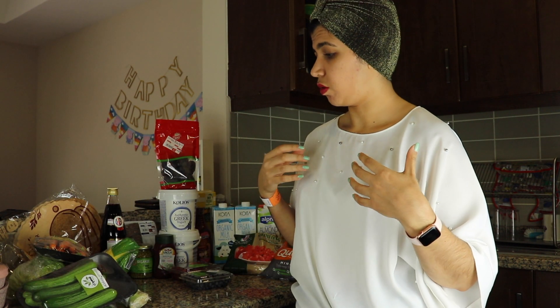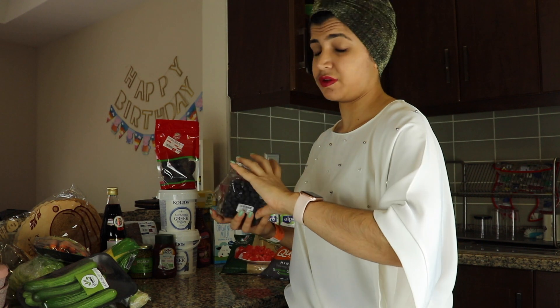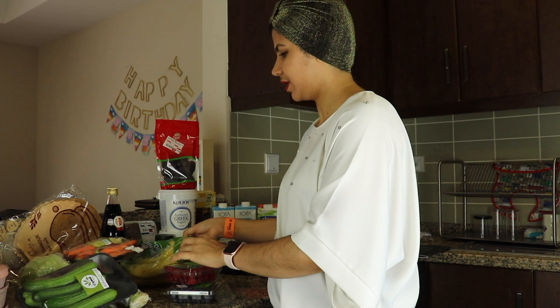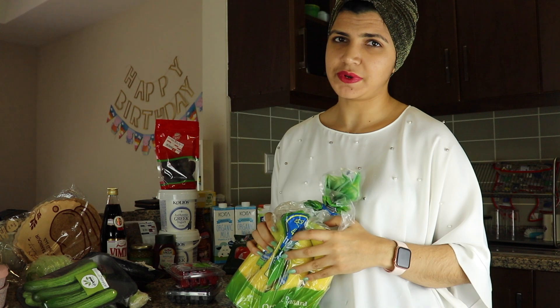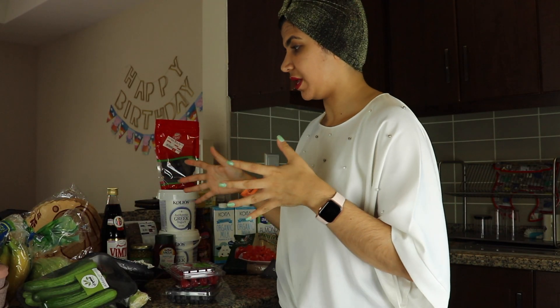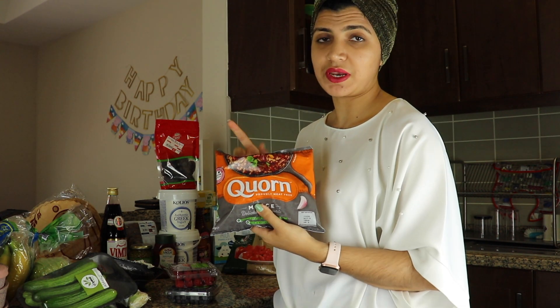For the fruit section, I just got enough for a few days. For Ramadan I'll have to go get more because they get rotten and spoil very quickly. I just got strawberries and blueberries for now, and then also some bananas. I'm not a banana person but they love them, so I got a pack of bananas for him.